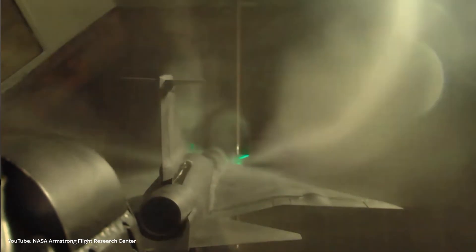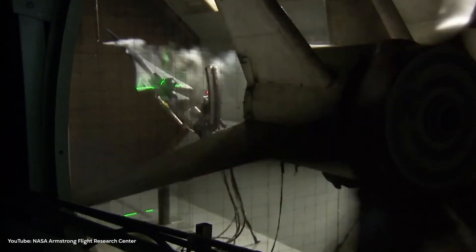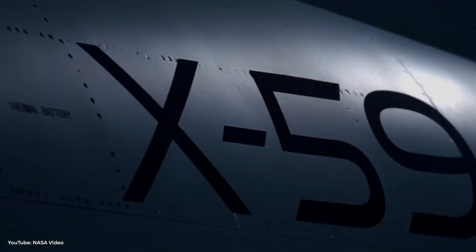By late 2018, tests on another scale model proved the idea could work. This was the turning point that birthed the X-59.